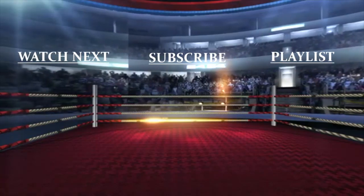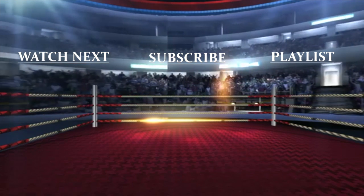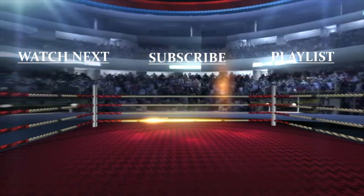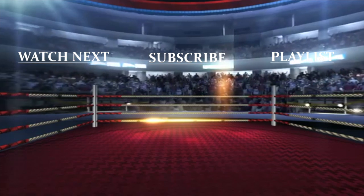Hey, don't forget to subscribe and check out these other whiskey videos. Y'all ready for this?